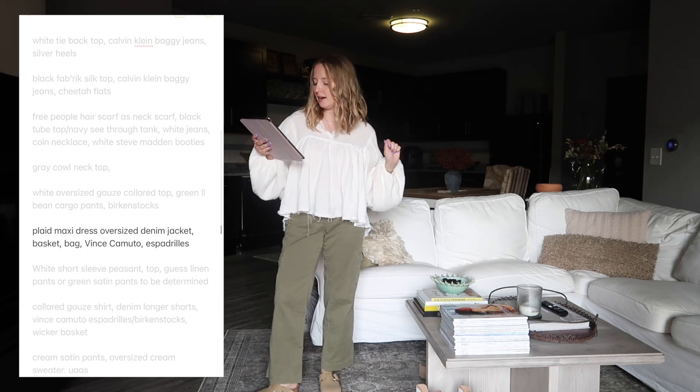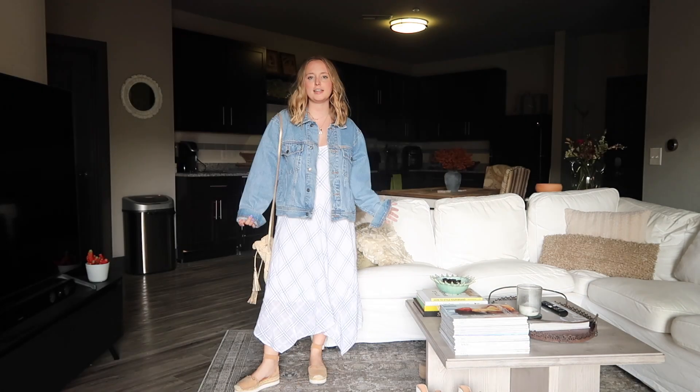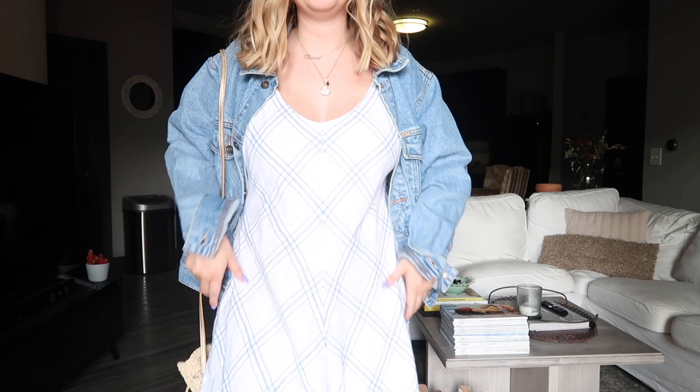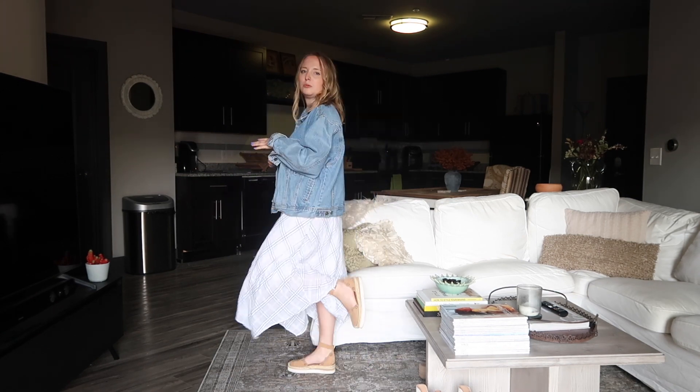Next we've got my plaid maxi dress with the oversized denim jacket, a basket bag, and the Vince Camuto espadrilles. I like the denim jacket with the plaid dress - it's blue plaid. I'm not sure how I feel about the shoes with this look. I might want a different bag direction; I'd probably like it with the Steve Madden boots but that's uncomfortable, so I'll have to think on it.